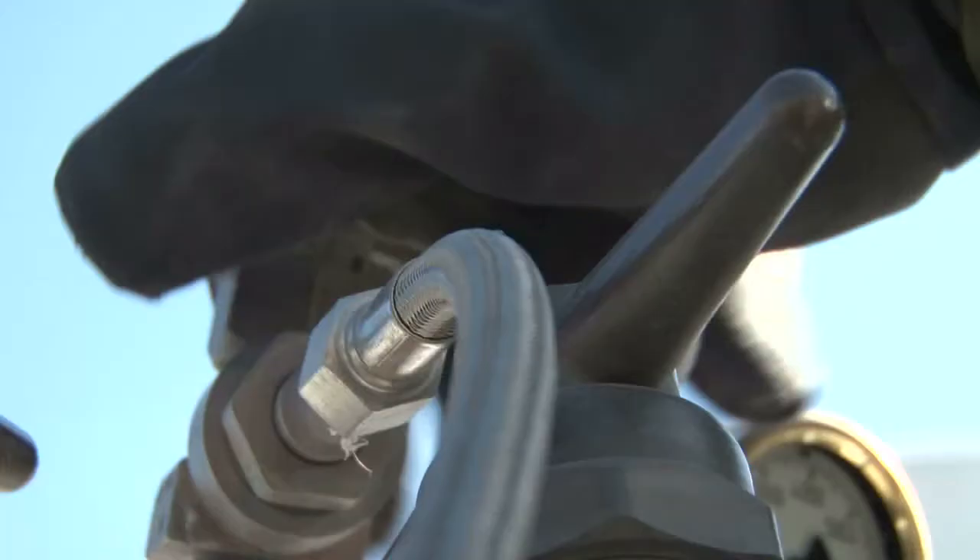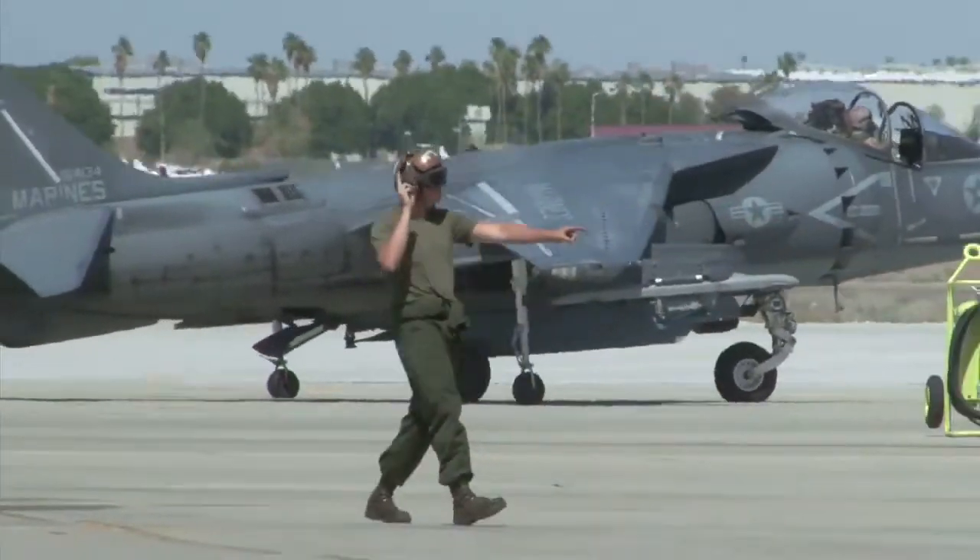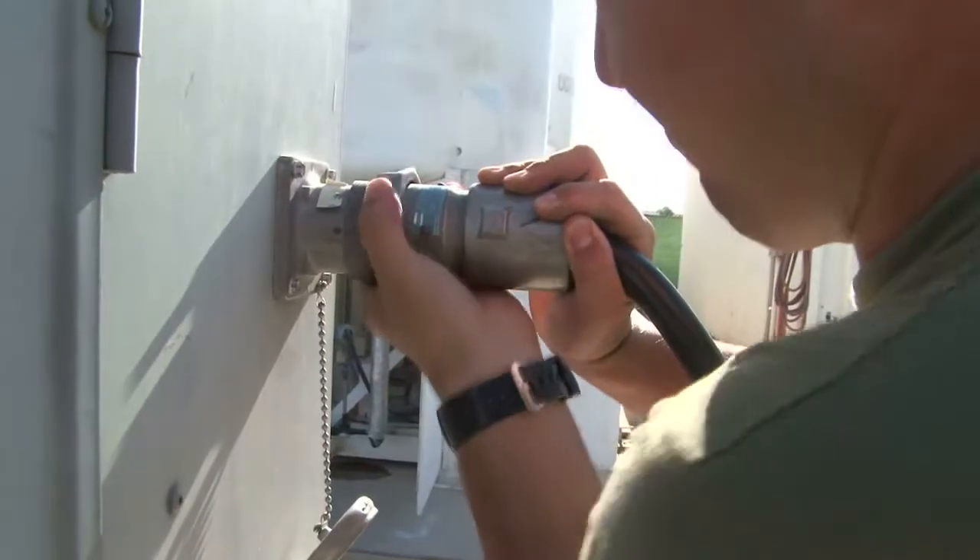The oxygen is vital to supporting life for the pilot while flying. But landing is a different story, which is why nitrogen is used to fill up the aircraft's tires.